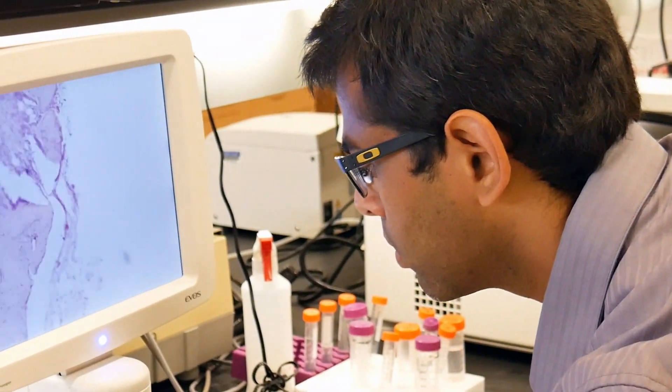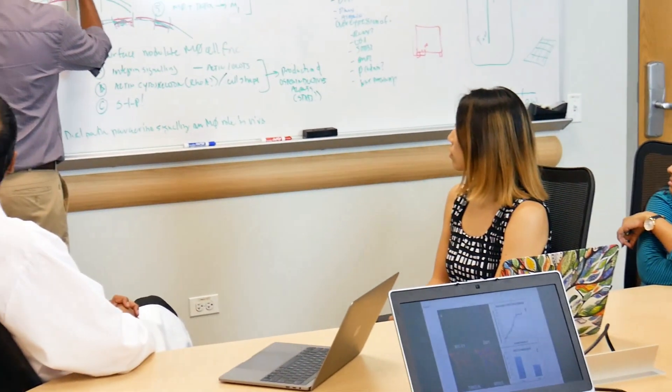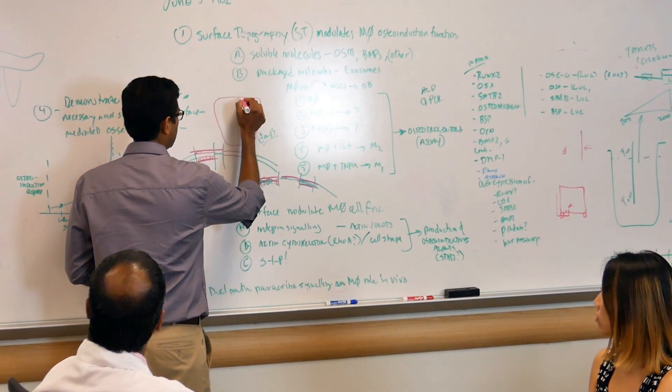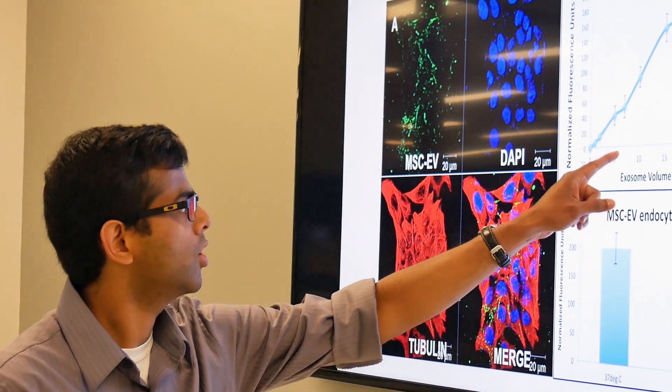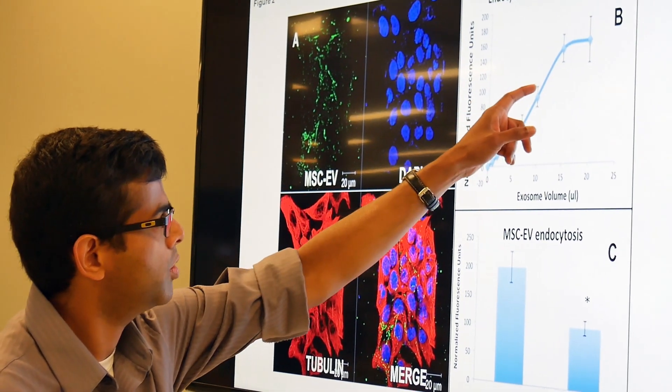We can envision a nerve patch that physicians may be able to put around severed nerves that might regenerate nerve function, and that is something that will take regenerative medicine to the next level.